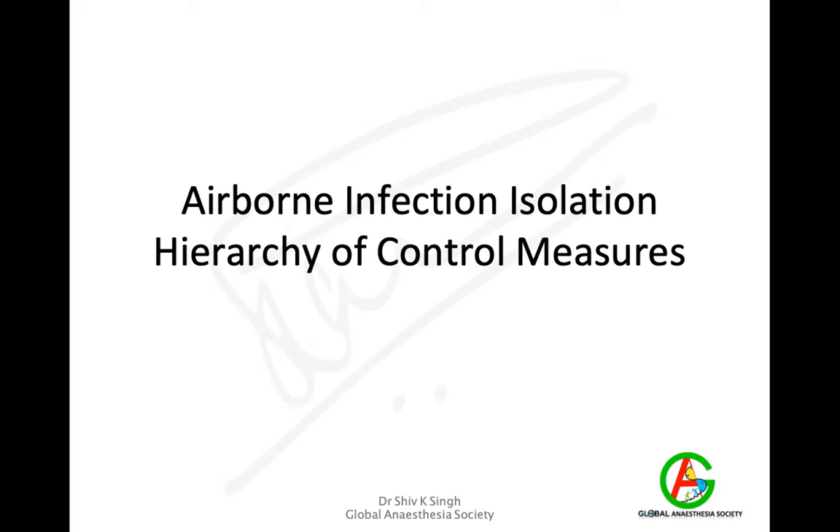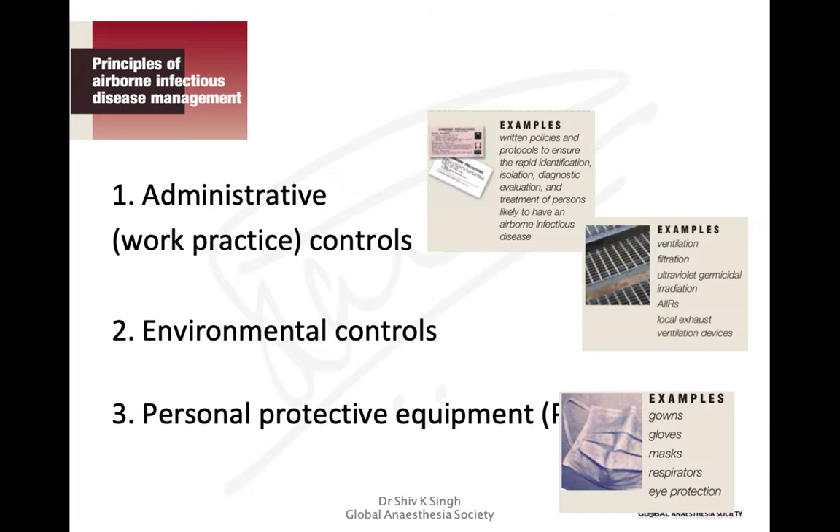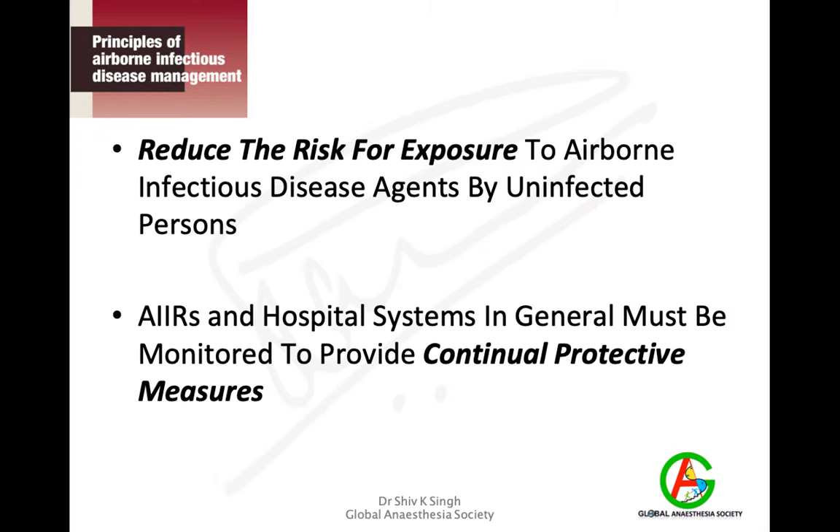There is a hierarchy of control measures to contain infection, involving three steps: the first is administrative or work practice controls, second is environmental control, and third is personal protective equipment. These are important to reduce the risk of exposure to airborne infectious disease agents and to protect uninfected people.